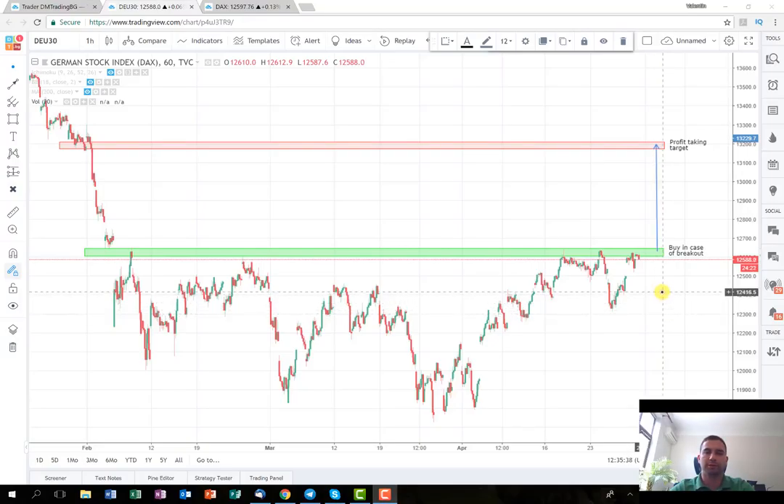That's why today I'm going to start with a trade on the German index DAX30. As you can see, I've opened the chart on a one hour time frame. The idea of the trade is the following. After the drop in the beginning of the year, the price started to move in some sort of a range in the past two months.